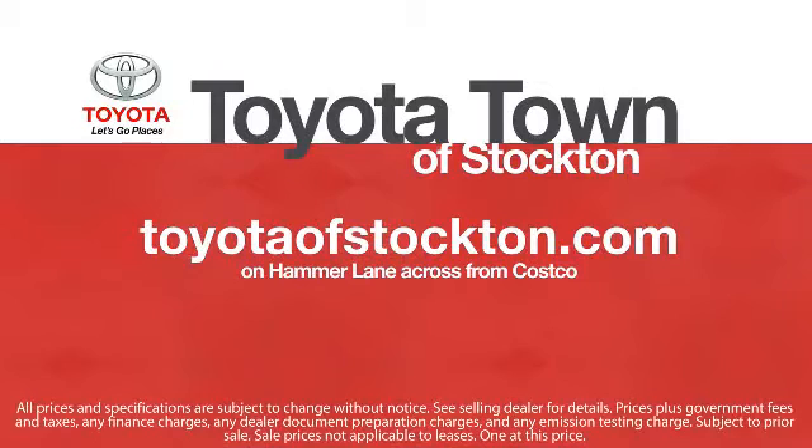Give us a call or stop by. We're located at 2150 East Hammer Lane in Stockton.